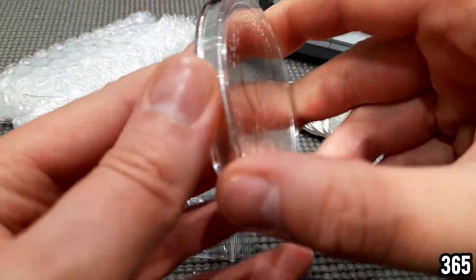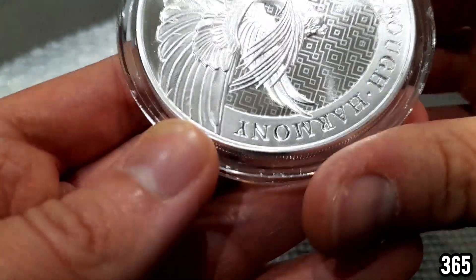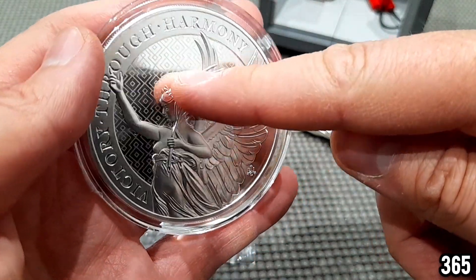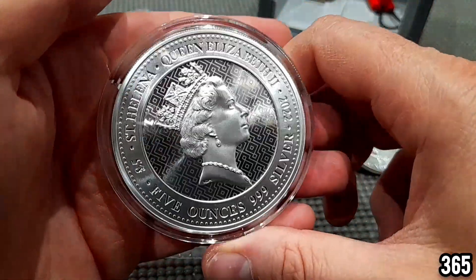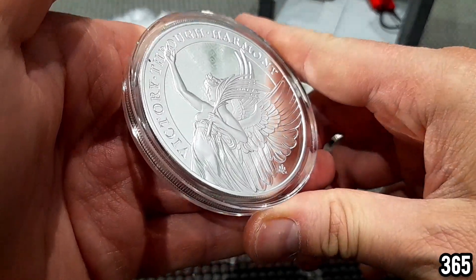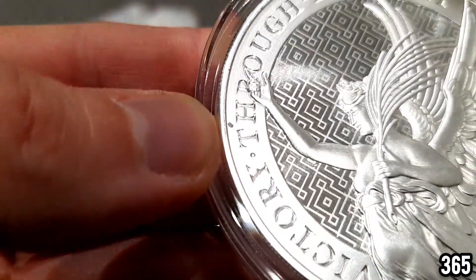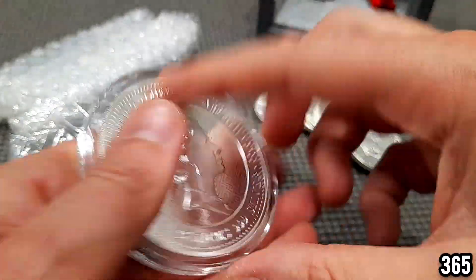What an absolutely stunning piece of silver. Should I open the capsule or leave it in there for now? I think I'll leave it in the capsule. What a gorgeous piece of silver. I really love so many things about this coin — I love the texture on the edge, I love the background with the kind of square pattern, I love the wings. It just looks amazing. What a great birthday present. There's a little mark there on the coin — I'll have to take the capsule off and check that off camera, but what an absolutely gorgeous piece of silver.